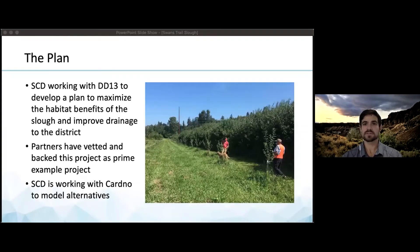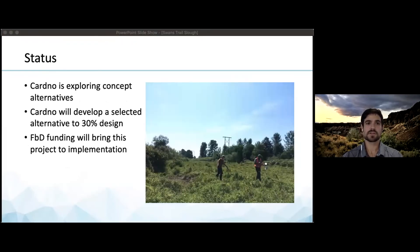SCD has been working with DD13 to develop a plan to maximize the habitat benefits of the slough and improve drainage to the district. Our partners have vetted and backed this project as an ideal example of a multi-benefit project. SCD is working with Cardno to model alternatives which will separate out fish systems, increase drainage, and take advantage of the slough to develop new habitat. Increased habitat north of the railroad grade may provide additional flood storage. Cardno is exploring three concept alternatives with the intent to present alternatives to landowners in the spring of 2021. When landowners select a preferred alternative, Cardno will develop it to a 30% design. Future Flood Plains by Design funding is intended to bring this project to implementation.